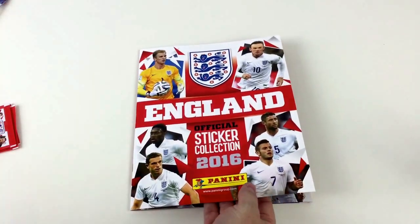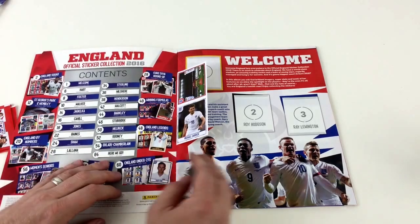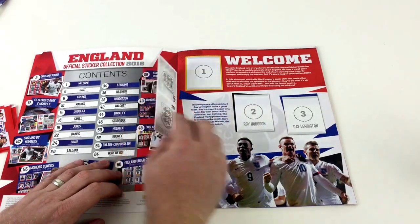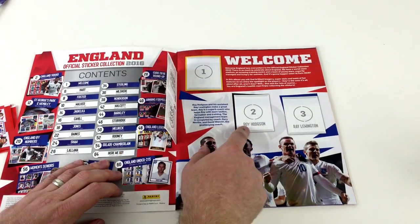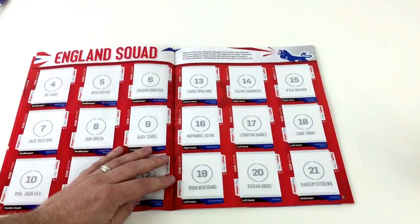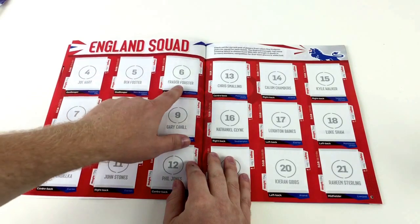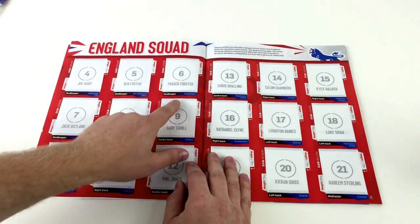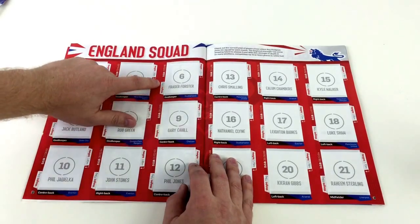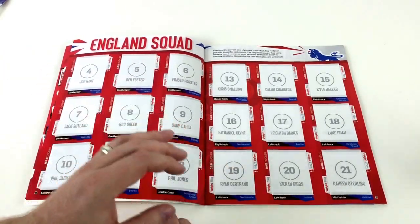England sticker album 2016 — there's a page of contents showing all the information about the book itself, then a welcome page. It also tells you the names of the people on each sticker, so you know this is Roy Hodgson and that's Ray Lewington. That's pretty cool and something different about this album — every single place where a sticker goes it tells you the player's name, their height, what team they're in, and what position they play.